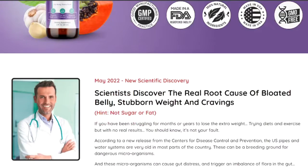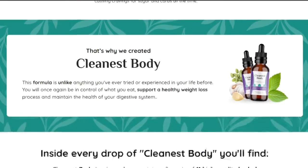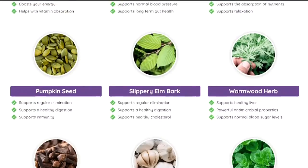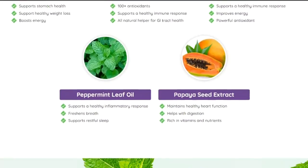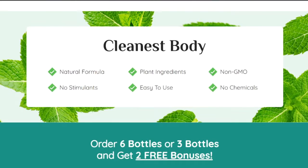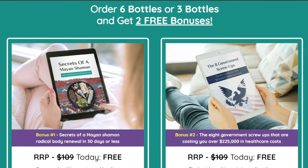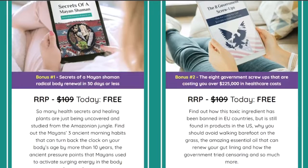This product offers 100% results, which is why the manufacturers are so confident about the outcomes and offer users a 60-day money-back guarantee. If you are getting no results or see no changes while using the Cleanest Body formula, just claim a refund and the company will return every single penny you invested.